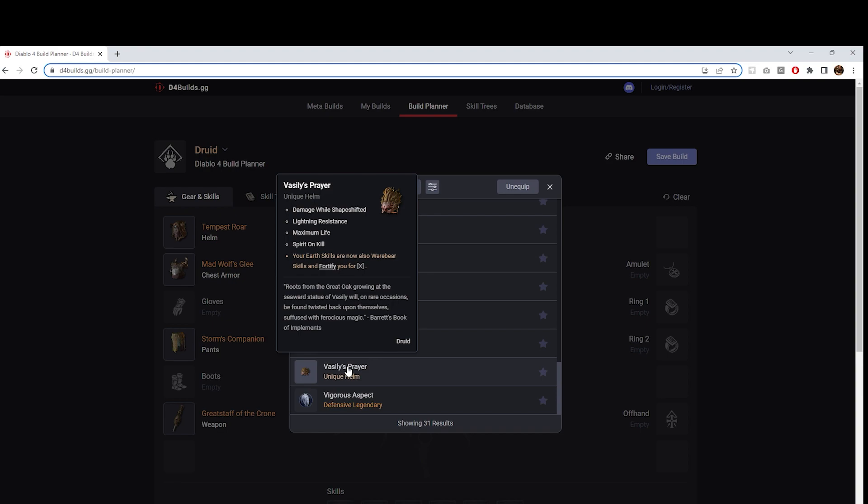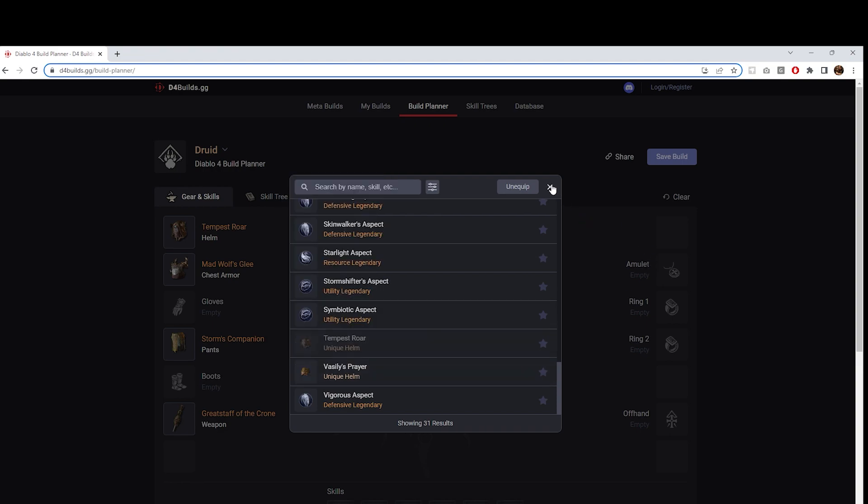Vasily's Prayer: your Earth skills are now also Werebear skills and fortify you. This is pretty big because changing Earth skills so they're also Werebear skills gives you access to more damage multipliers on the Paragon board. It fortifies you for however much, which is just nuts in itself. We're going to see a lot of cool builds come out of that.